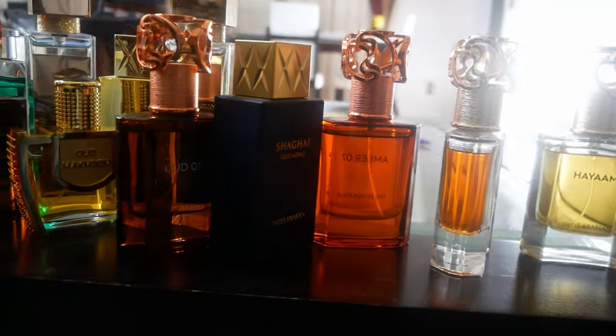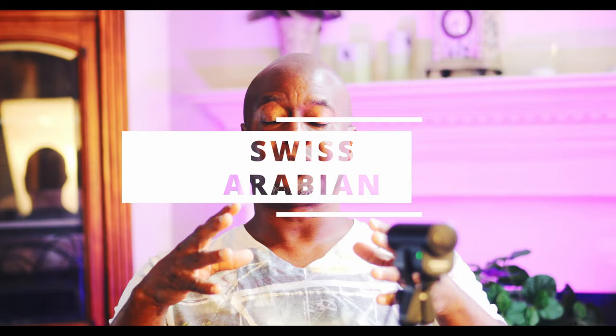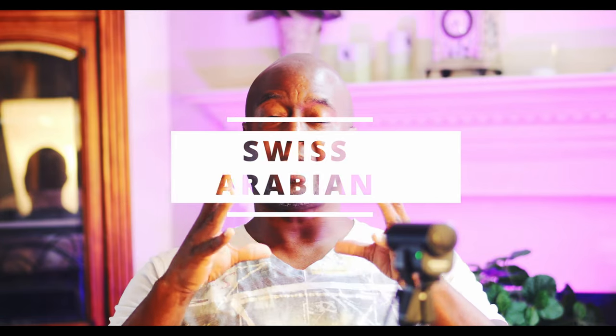Welcome back. Today I'm going to give you 17 fragrances from one of the most underrated houses out there. When you're talking about bang for your buck and quality of juice, this is a house you need to jump on. I'm going to rank them 1 through 17, and I guarantee you won't regret checking these fragrances out, especially from number 14 on down.